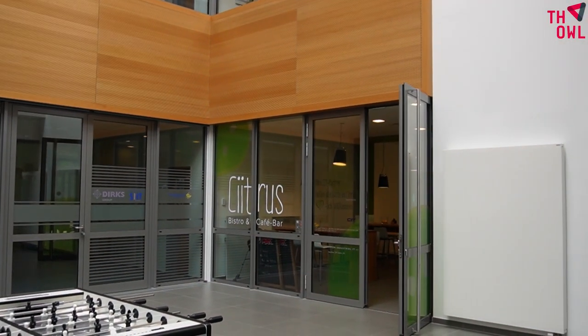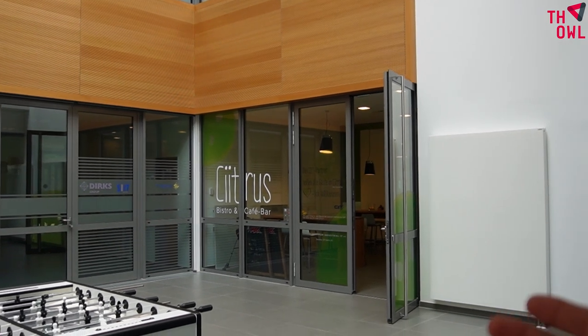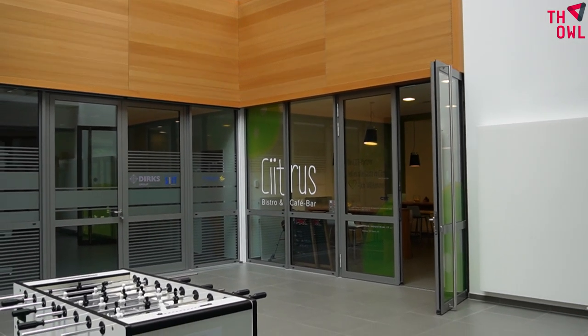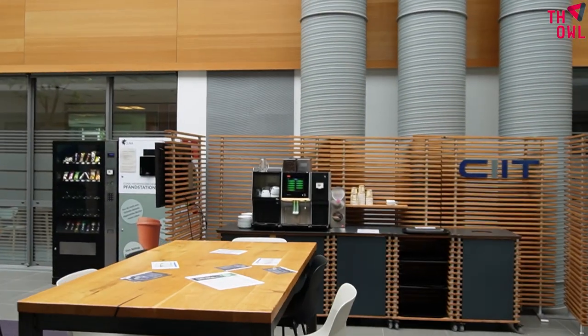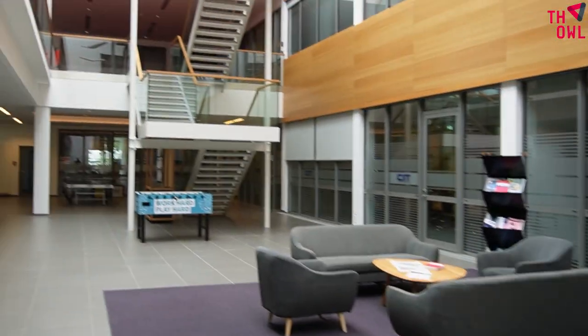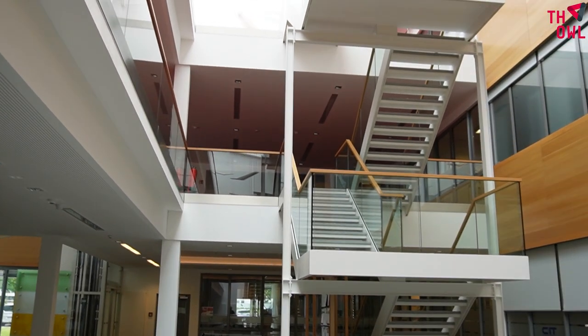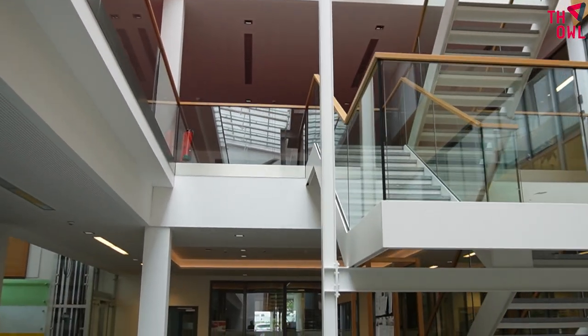This is a café for breakfast and lunch. If you want coffee or tea, you can also use this machine outside. Let's go upstairs — but usually the facilities are closed and only people with access can enter.